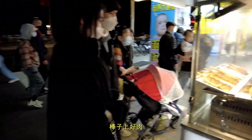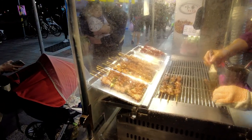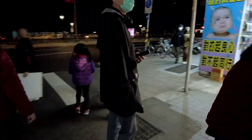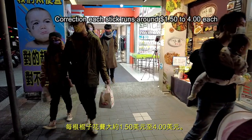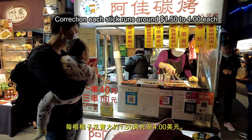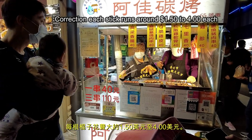Never go wrong with meat on a stick. Each stick runs between 40 and 110 NT, which is about 75 cents to about three bucks.